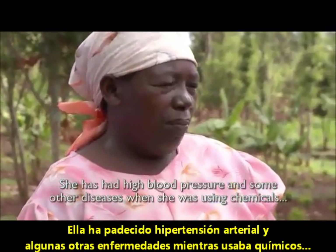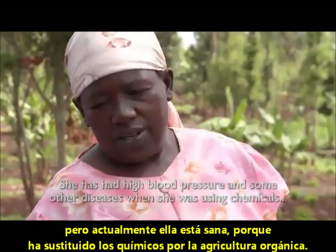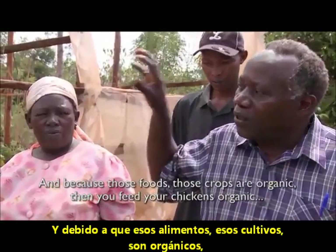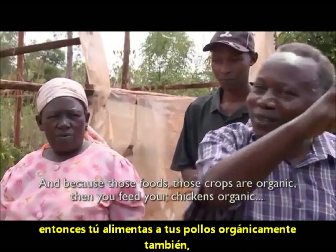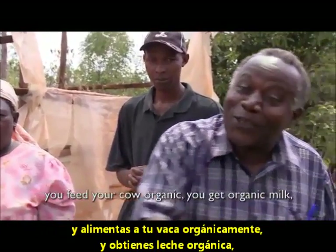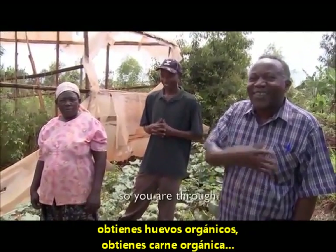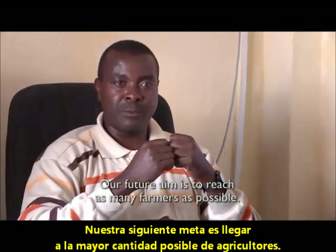She had high blood pressure and other diseases when she was using chemicals, but right now she is healthy because she has changed from chemicals to organic. And because the crops are organic, you feed your chickens organic, you feed your cows organic — you get organic milk, organic eggs, organic meat. So you are through.